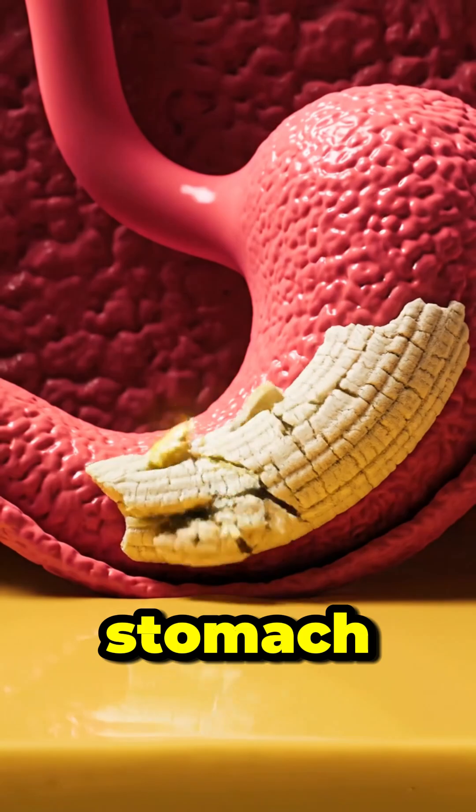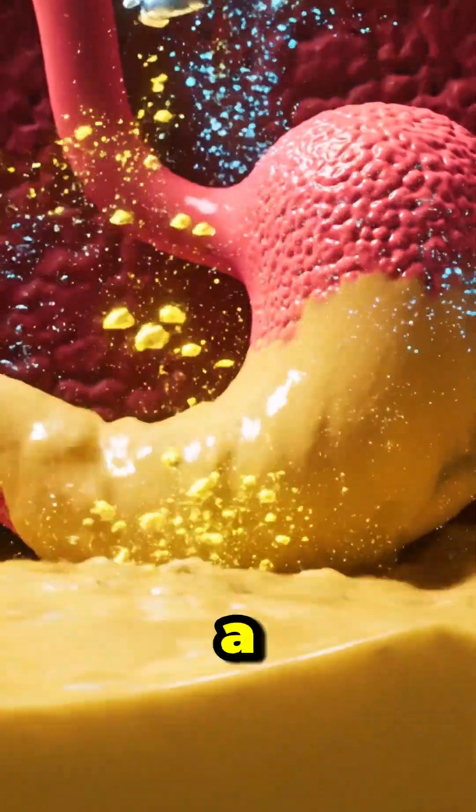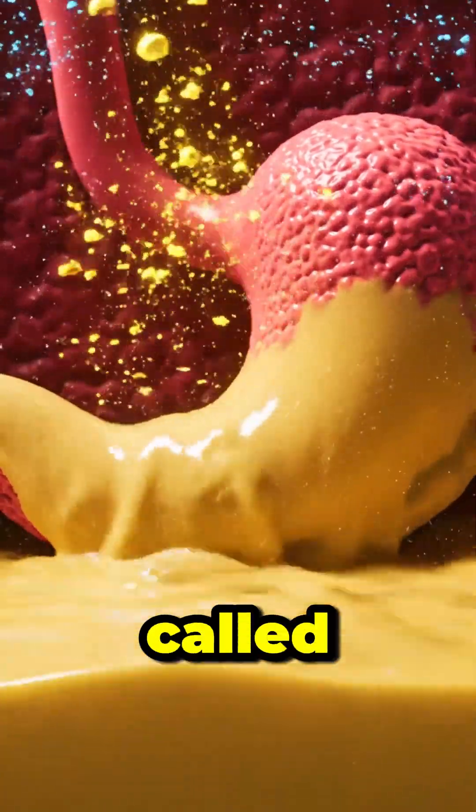In your stomach, powerful acids dissolve the banana further, turning it into a nutrient-rich mixture called chyme.